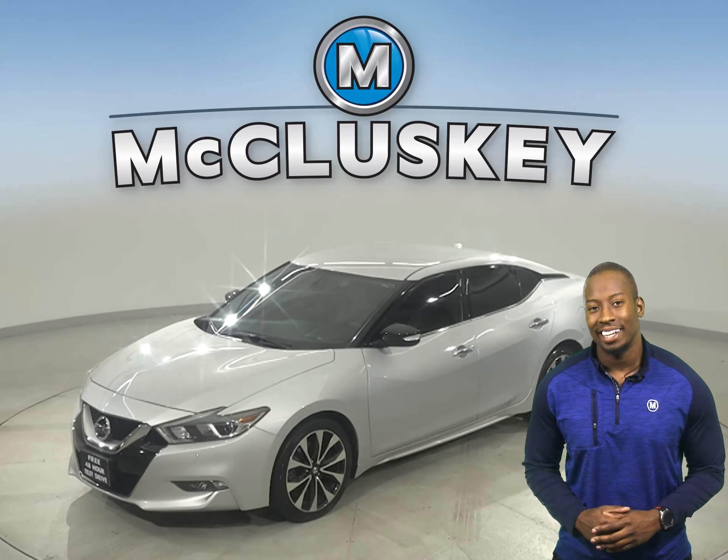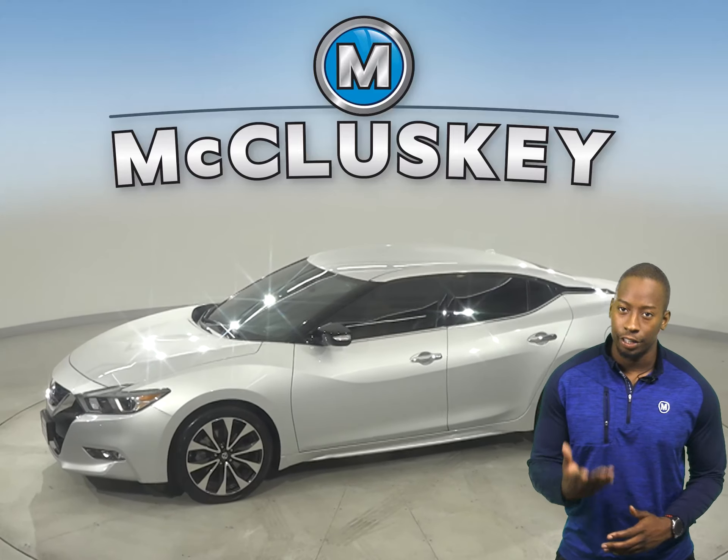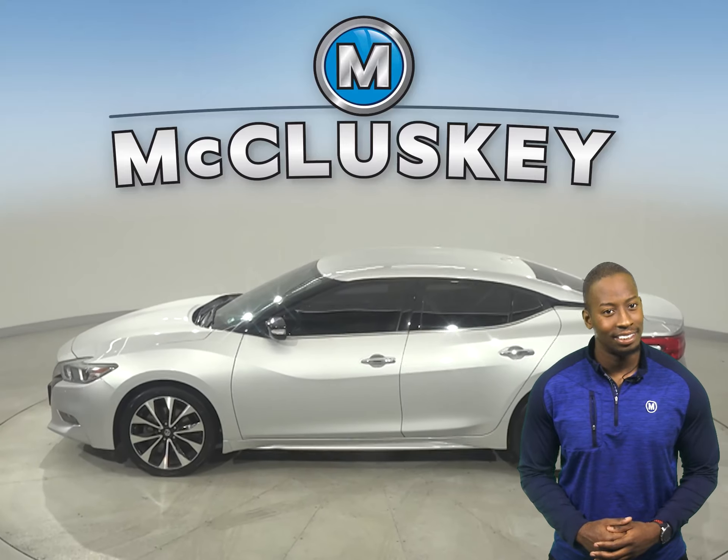If you're looking for a sedan that'll make an excellent everyday driver, then this Nissan Maxima is perfect for you. It can get up to 30 miles per gallon on the highway and 20 in the city.